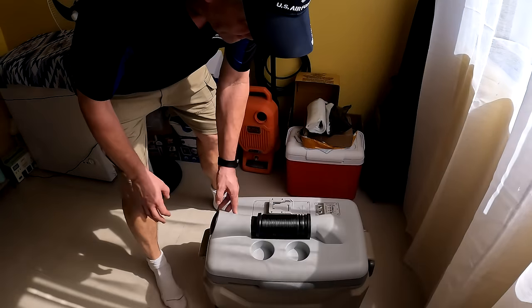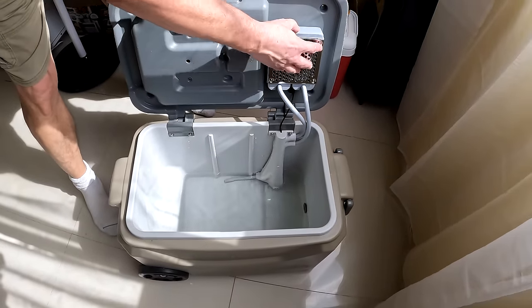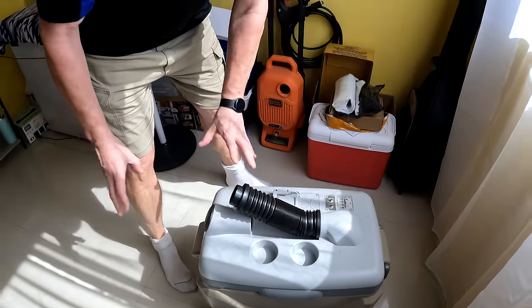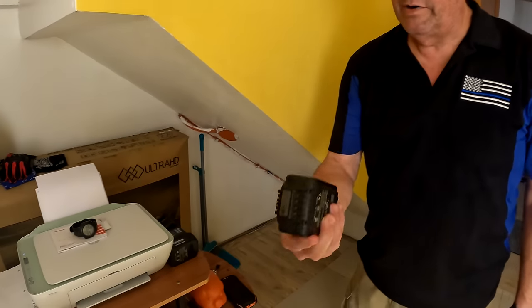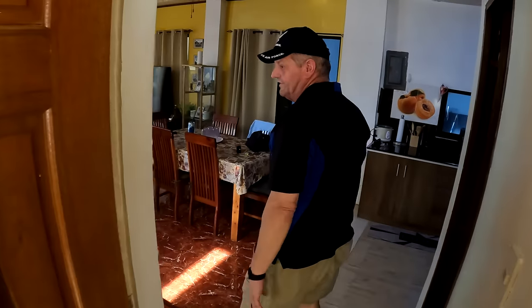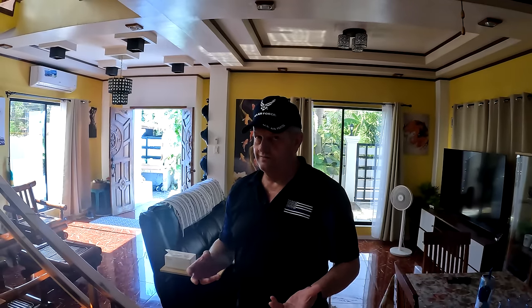David shows off an 'Icy Breeze' — it's like a regular cooler you fill up with ice, and it has a battery that blows cold air like an almost-AC unit. It has low, medium, and high settings. He paid about six hundred dollars for it, and each battery lasts about four hours — one battery lasted four hours, the second about three, though they'd been sitting a while.